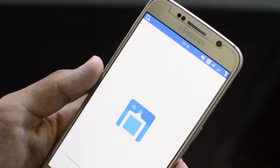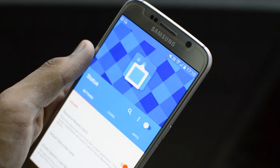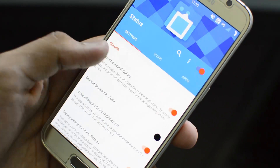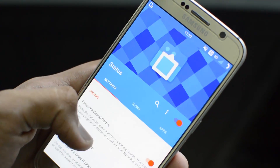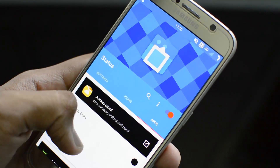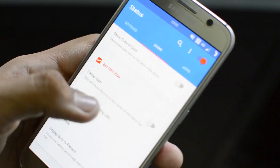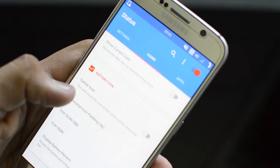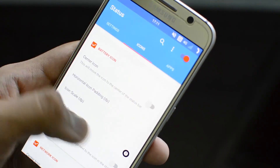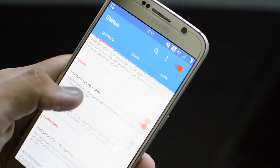The last application on the list is called Status — a material design status bar that does not require root. My status bar is already using it, and it turns into a really nice custom status bar. Back in the day you needed CyanogenMod for this, but now with Android Lollipop and Marshmallow you don't need root. You can download it from the Play Store and select different styles, circular icons for your battery, and choose whether elements are centered or not. You can change the battery icon type — circular, retro, or default — and it's basically CyanogenMod notification bar controls for free.